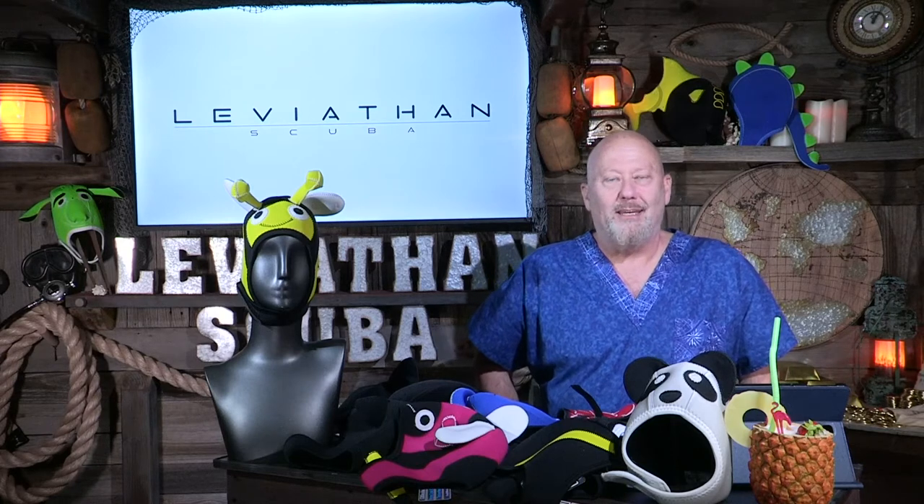It is so fun here sometimes! This is Freddie with LeviathanScoopa.com. How did you feel the last time you wore a costume at a party? It was fun, right? What if you could dive a product that put the fun in functional? We'll get to that in just a minute.